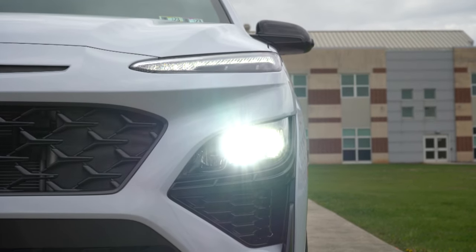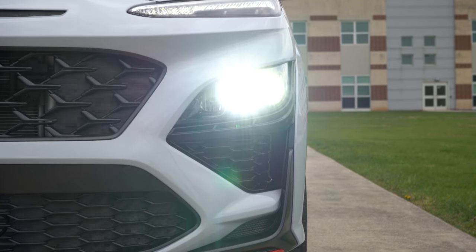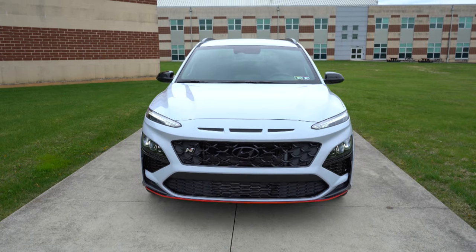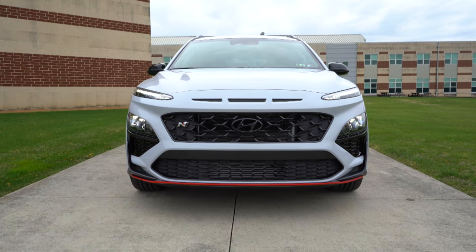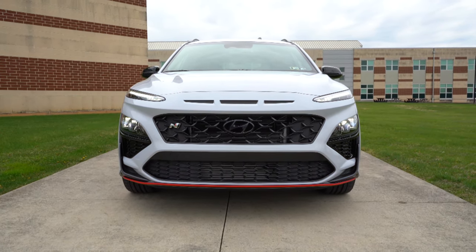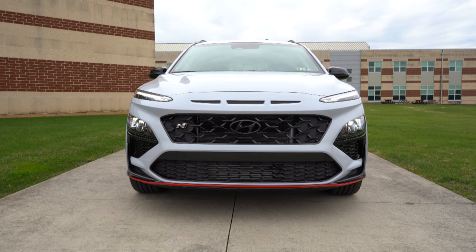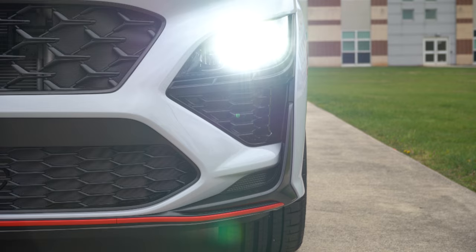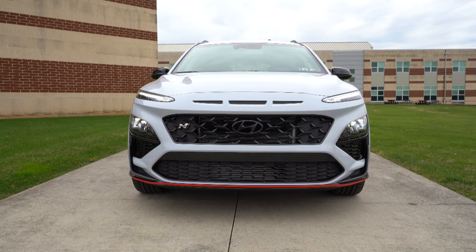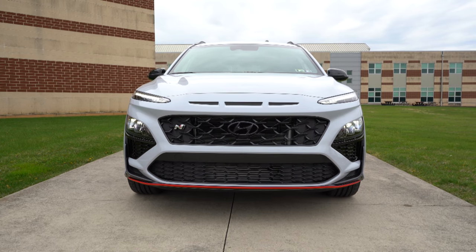LED headlights come standard with LED daytime running lights and automatic activation when it gets dark. Automatic high beams also come standard — when you have your high beams on at night and it senses a vehicle coming in the opposite direction, it'll automatically dim to low beams, then bump back up when that vehicle is gone. The headlights are actually found down below, with the LED daytime running lights up above. Front air curtains are found on the bottom corners of the front fascia as well.